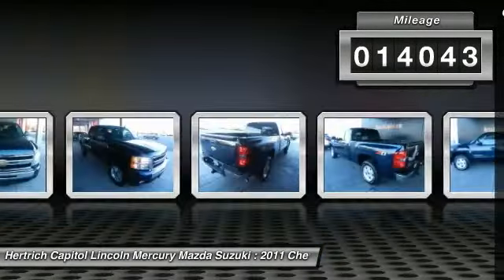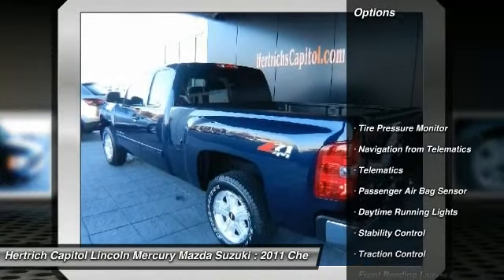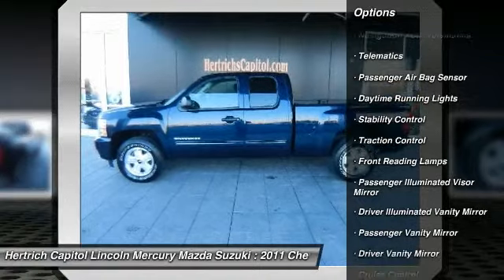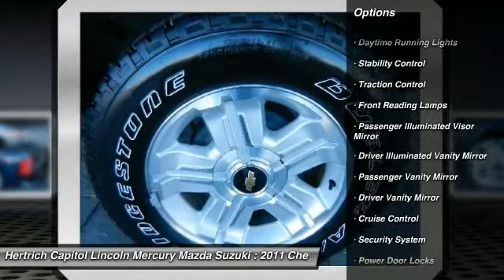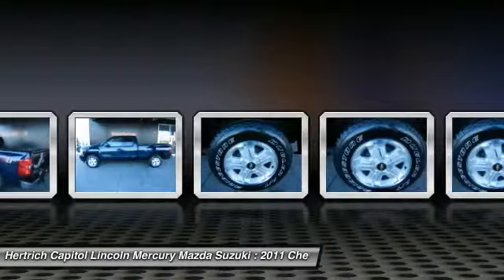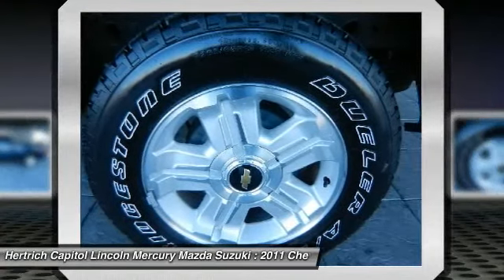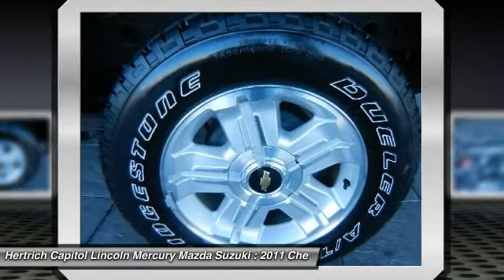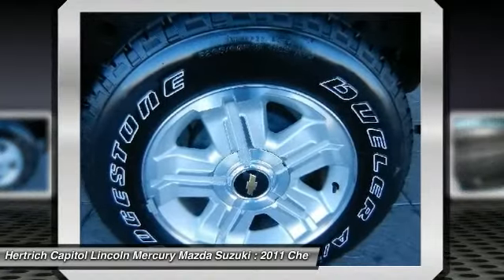We priced the Chevrolet Silverado 1500 to sell quickly. You will find that this vehicle is loaded with options like 12-volt auxiliary instrument panel mounted power outlets with covers, a black air dam with automatic exterior lamp control and daytime running lamps, and a 145-amp alternator.